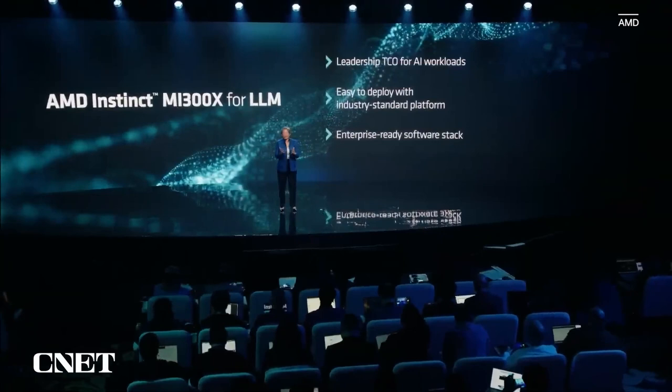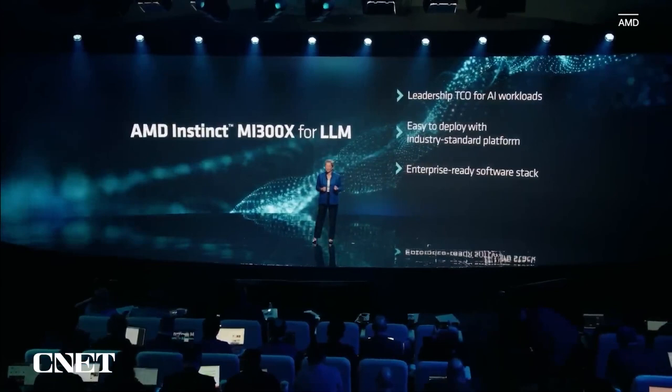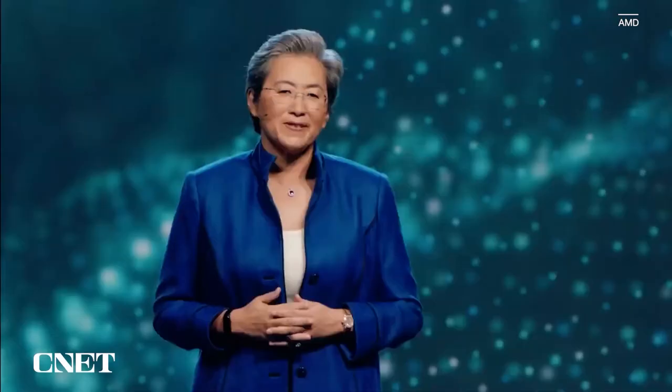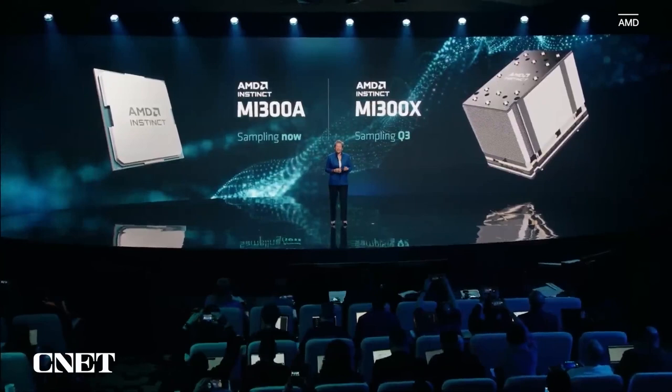Let me give you a few key takeaways. We're incredibly excited about AI — we see AI everywhere in our portfolio. With MI300X, what we offer is leadership TCO for AI workloads. We're focused on making it easy for our customers and partners to deploy, so the Instinct platform really lowers the barriers for adoption. The enterprise-ready software stack is so important, and we've made tremendous progress through our work with frameworks, models, and partners. MI300A began sampling to our lead HPC and AI customers earlier this quarter, and we're on track to begin sampling MI300X and the 8-GPU Instinct platform beginning in the third quarter.